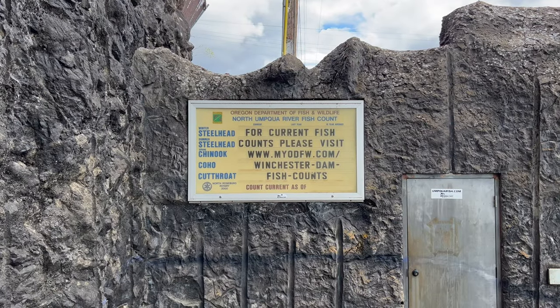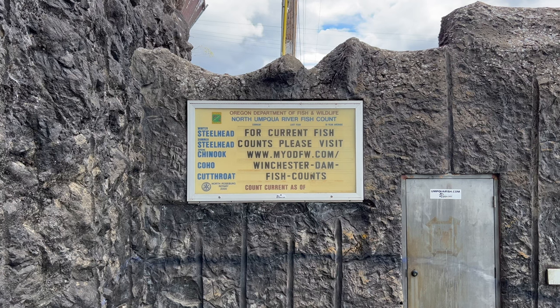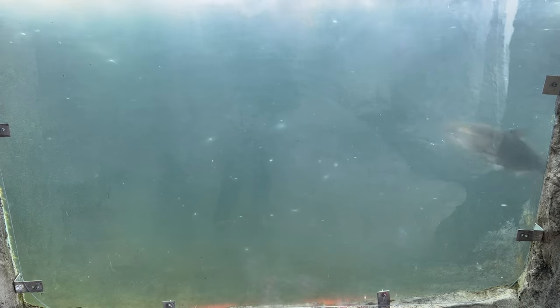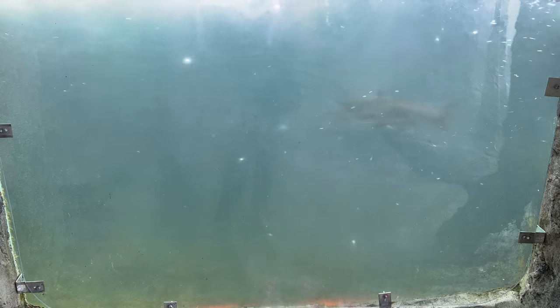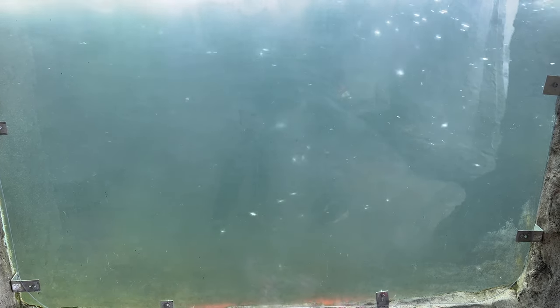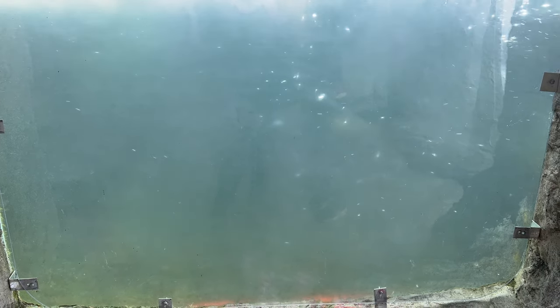They've been keeping fish counts here since 1946, making this one of the longest continuous fish counts in Oregon. There's also a live stream from the fish ladder — no pun intended — so you can watch the fish at home; I'll put a link in the description. So that's our look at the Booth Bridge, the Winchester Dam, and the fish ladder on Historic Highway 99. Thank you so much for watching — if you enjoyed the video please give it a thumbs up, consider subscribing, and we'll see you next week.